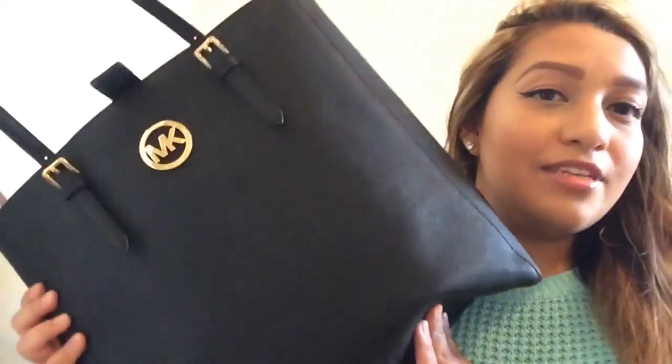Hey beautiful people, welcome back to my channel. So today I'm going to do a 'what's in my bag.' I don't know if you guys are interested in these videos — I watch a lot of them on YouTube. A lot of the people I subscribe to do these, so I decided to do one today for you guys.